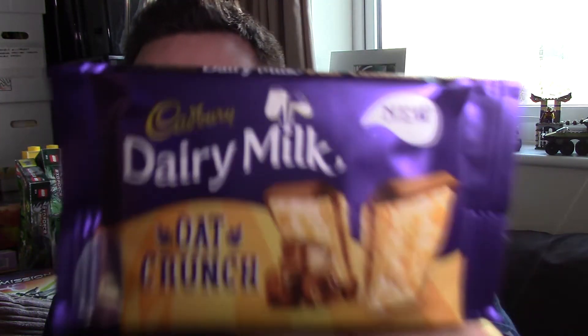Hello everyone and welcome to Food Review UK. My name is Michael Jamieson and today we are reviewing the Dairy Milk Oat Crunch.